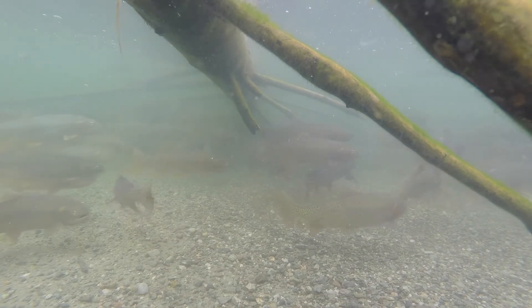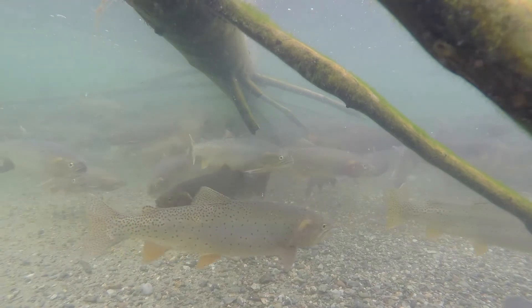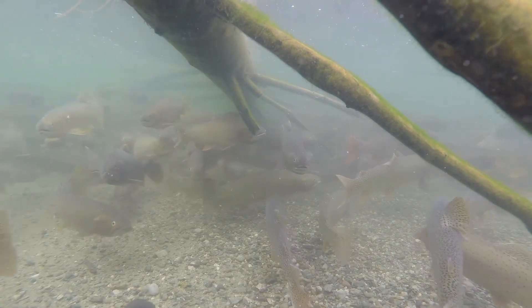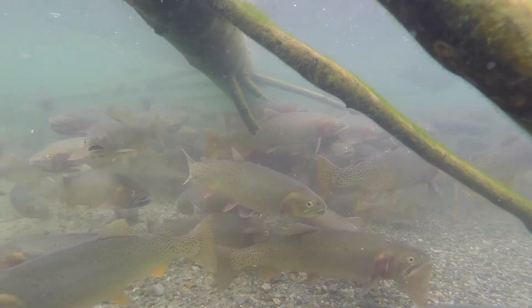Because of the many habitat improvement projects on the tributaries of Henry's Lake, natural reproduction is again contributing to the population. This has allowed hatchery production to be reduced by half a million fish in recent years.